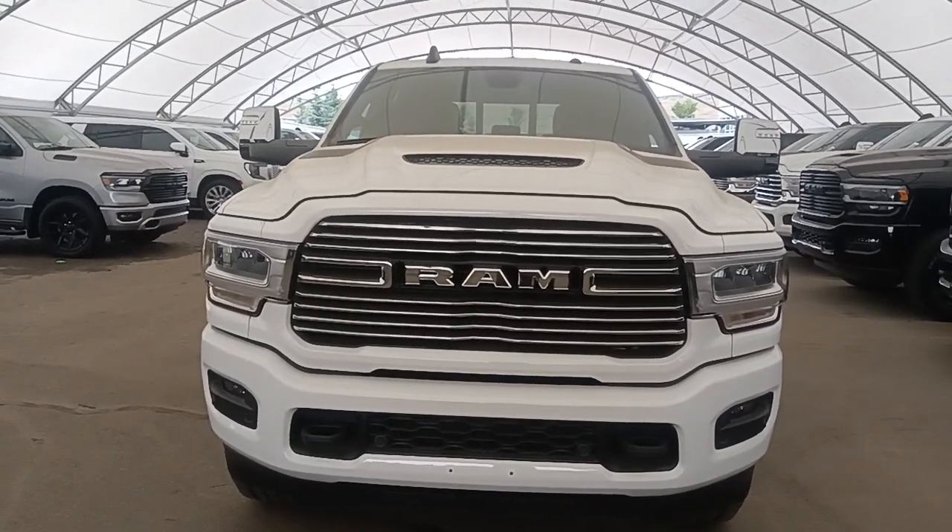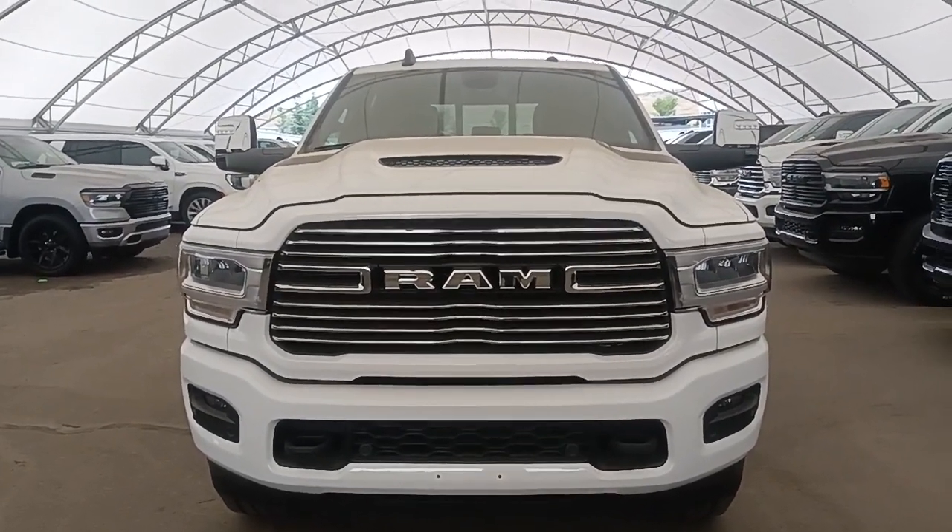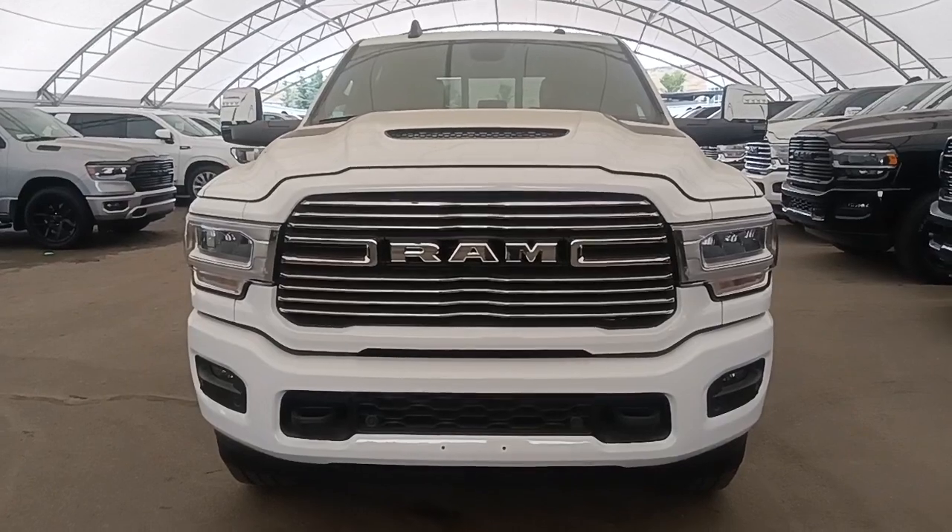I hope this quick video gives you a better feel for the Ram 3500 Laramie. If you need any other information, please reach out and I'd love to help you. Thanks and have a great day.